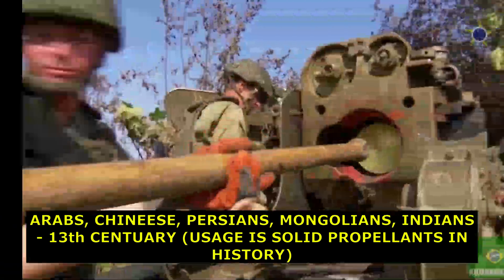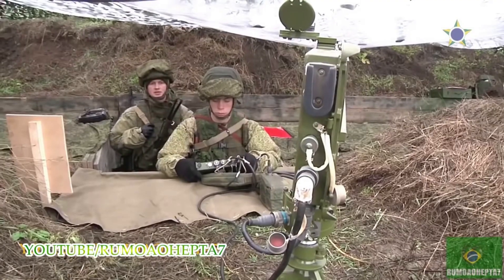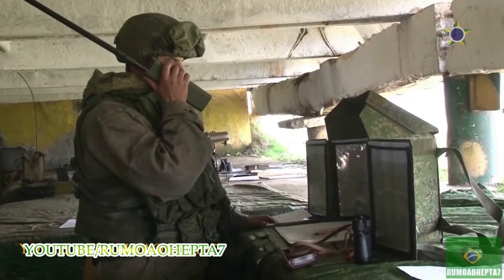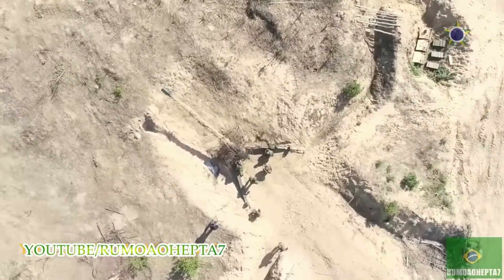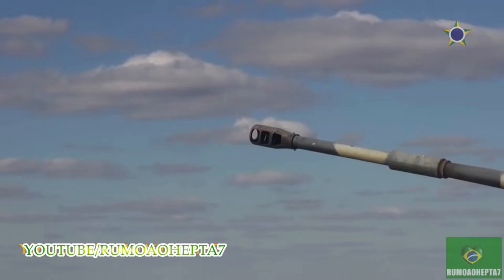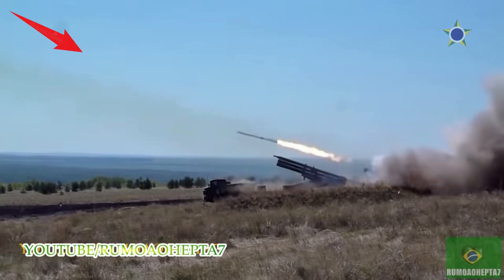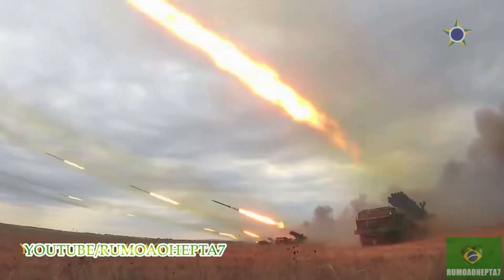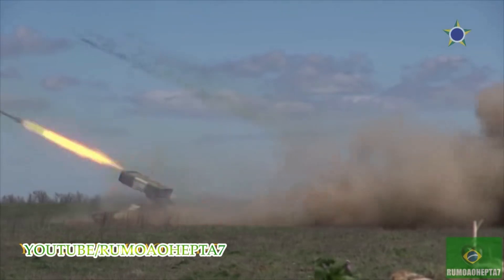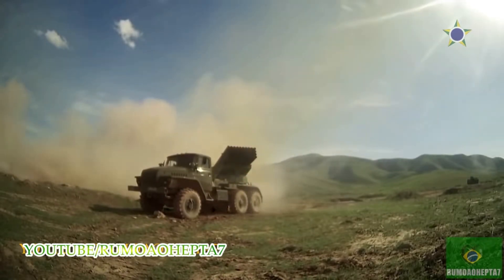Solid rockets are still used today in military weaponry worldwide, in model rockets, solid rocket boosters and larger applications for their simplicity and reliability. Since solid fuel rockets can remain in storage for an extended period without much propellant degradation and almost always launch reliably, they have been frequently used in military applications such as missiles. The lower performance of solid propellant compared to liquids does not favour their use as primary propulsion in modern medium to large launch vehicles used to orbit commercial satellites.